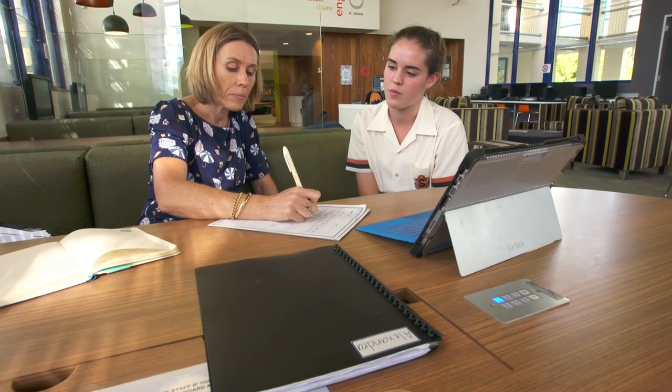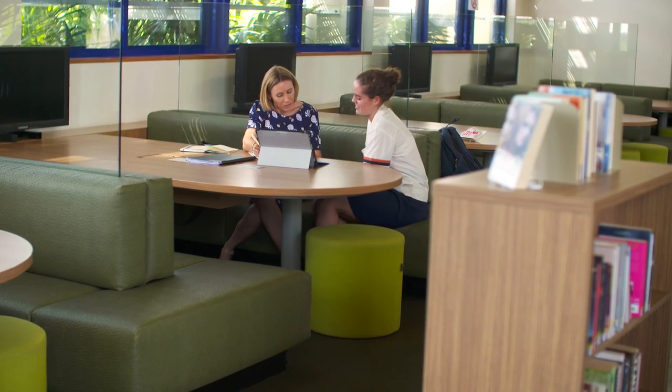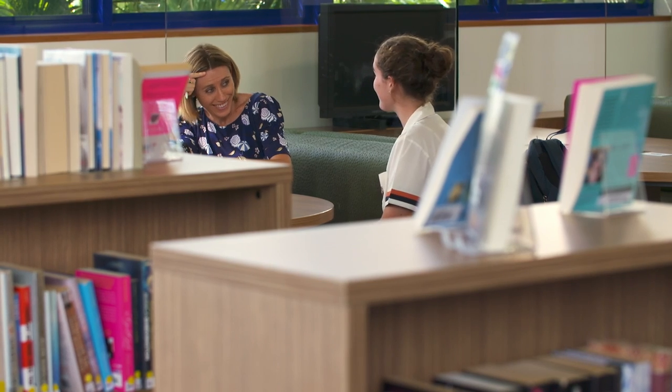We developed an academic advisor program here about four years ago, and there are 120 students in that program now who volunteered to be part of it. They meet with their academic advisor once a fortnight and work to promote self-regulation in the student, and that's worked really well. Having an academic advisor has really helped me over the last two years to set goals, help with different study methods, and find ways to get around different obstacles. I've definitely seen better results with my report this year.